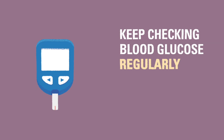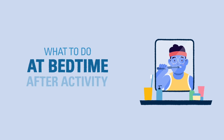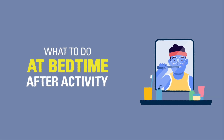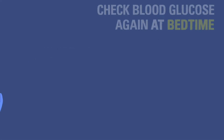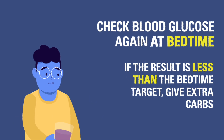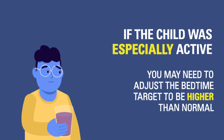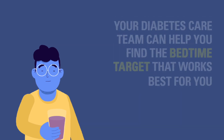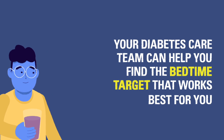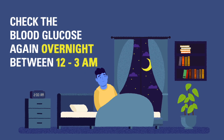Keep drinking water to stay hydrated. Continue checking the blood glucose regularly, since it can continue to drop up to 24 hours after the activity. At bedtime, there are several steps that must be followed to avoid hypoglycemia overnight. Check the blood glucose level again at bedtime; if it is less than the bedtime target, give additional carbs. If your child had a lot of exercise, you may need to adjust your bedtime target blood glucose to be higher than normal. Talk with your diabetes care team to find the target that works best for you. You may need to check the blood glucose again overnight around 2 or 3 a.m. to be sure it has not dropped.